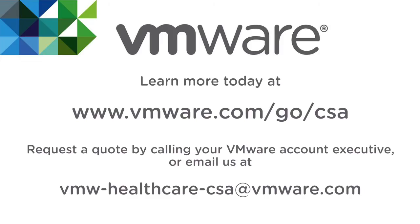Find out if Care Systems Analytics is right for you by reviewing the solution brief at vmware.com/go/csa and call your VMware account executive today.